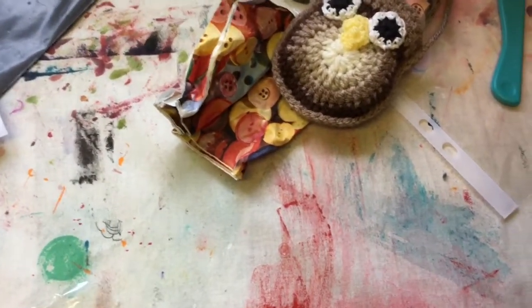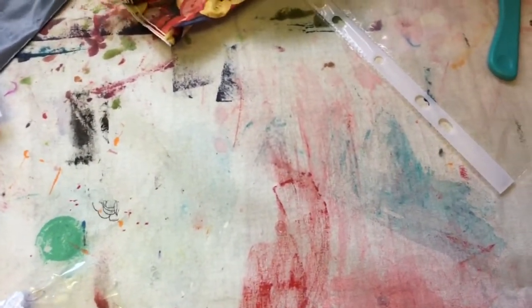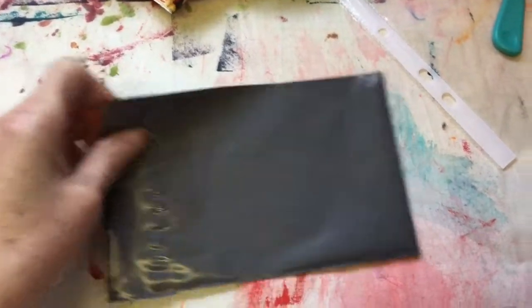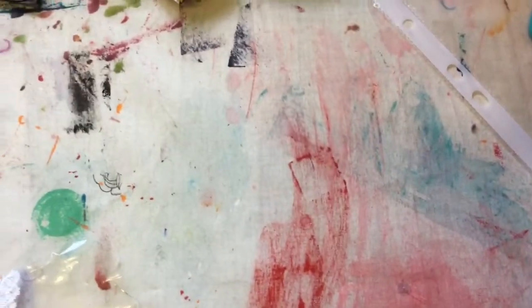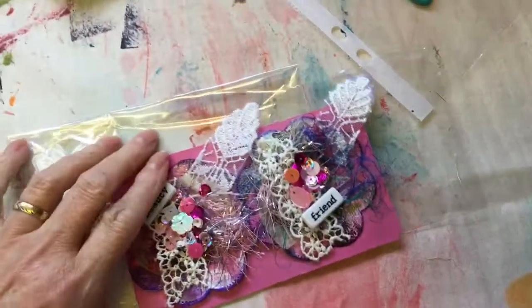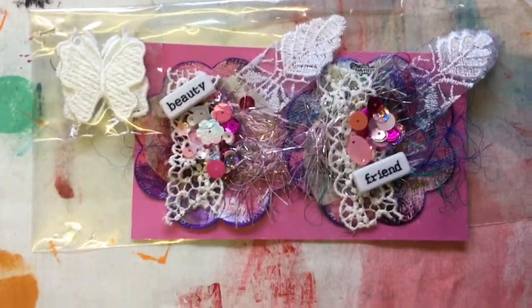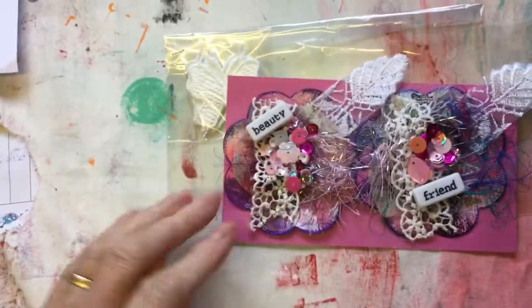I didn't think the postman had been today, but I just went back downstairs and he had been. It was in a little gray envelope and I thought it was something Mr. Doodles had ordered, but I turned it over and got my name on it. Anyway, it's another challenge entry and it's from the lovely Angie Beaumont - thank you ever so much Angie! I didn't know you were joining in, so I must write your name down. She sent me these and I just absolutely adore them.